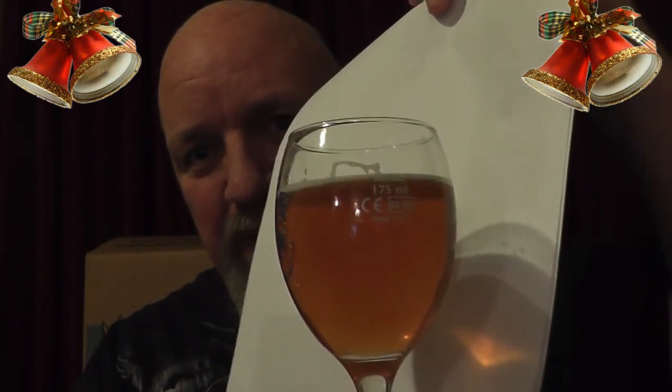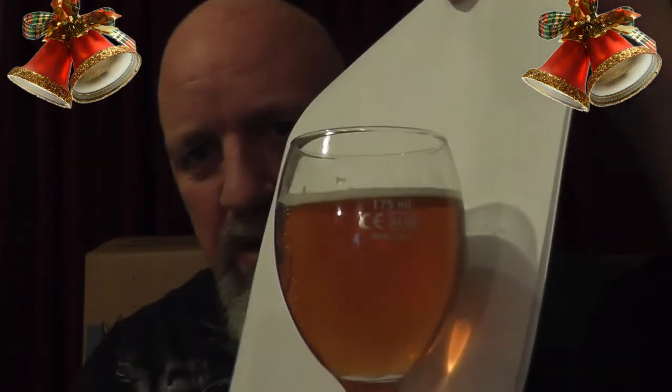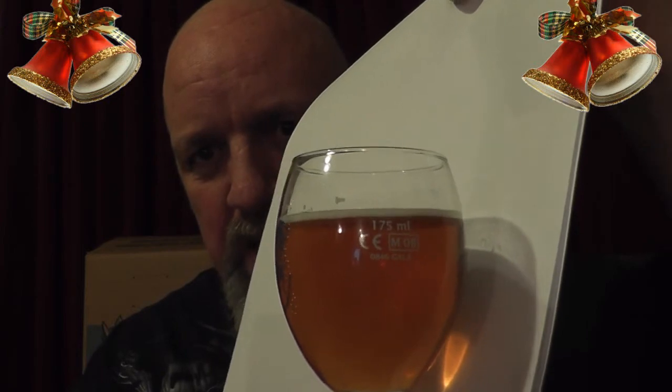That is a very, very beautiful colour. You often get a better representation on the card — on screen it looks a bit darker, but at the top of that card as the light goes through, you're getting a better representation. It's ever so slightly cloudy, which will probably be from bottle conditioning. There's a nice bit of yeast down at the bottom there.